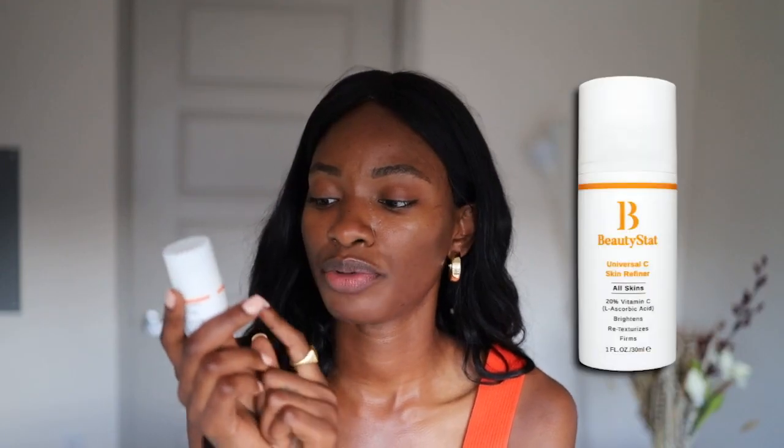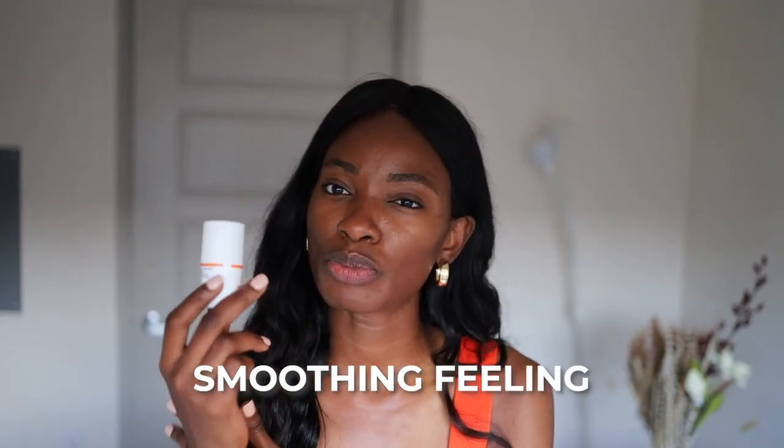Second to last is this one by Beautystat, and it has 20% vitamin C. This line is developed by a chemist — a Black chemist at that, which we love. This one also uses a very potent form of vitamin C, ascorbic acid. It has mild forms of AHAs as well as squalene, and it's just been amazing on my skin. It also has a really smoothing feeling on your skin where it doesn't feel like it's burning or stinging, which I love — it's really soothing.